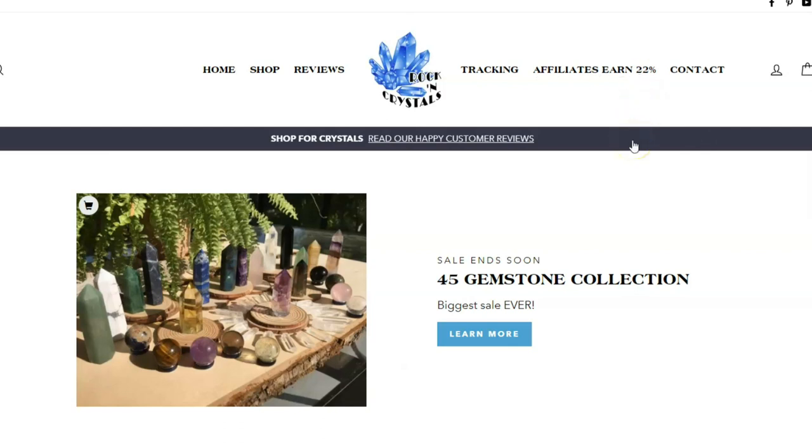So if you send somebody to our shop and they make a purchase for $100, you will get 22% of that sale. If you're interested in signing up for our affiliate program, just visit our website and click the 'Affiliates Earn 22%' button — or this may change at some point, but it will say affiliates somewhere.